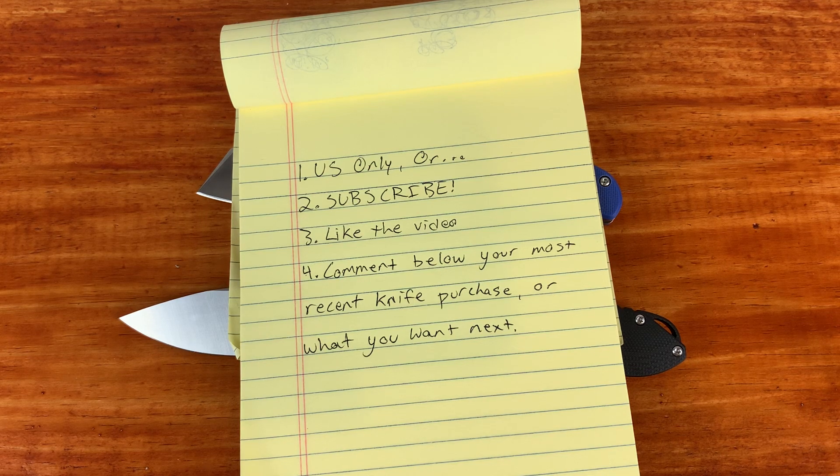What's up everyone, it's the KnifeStyle here and today we hit 500 subscribers, so it is time for a giveaway.